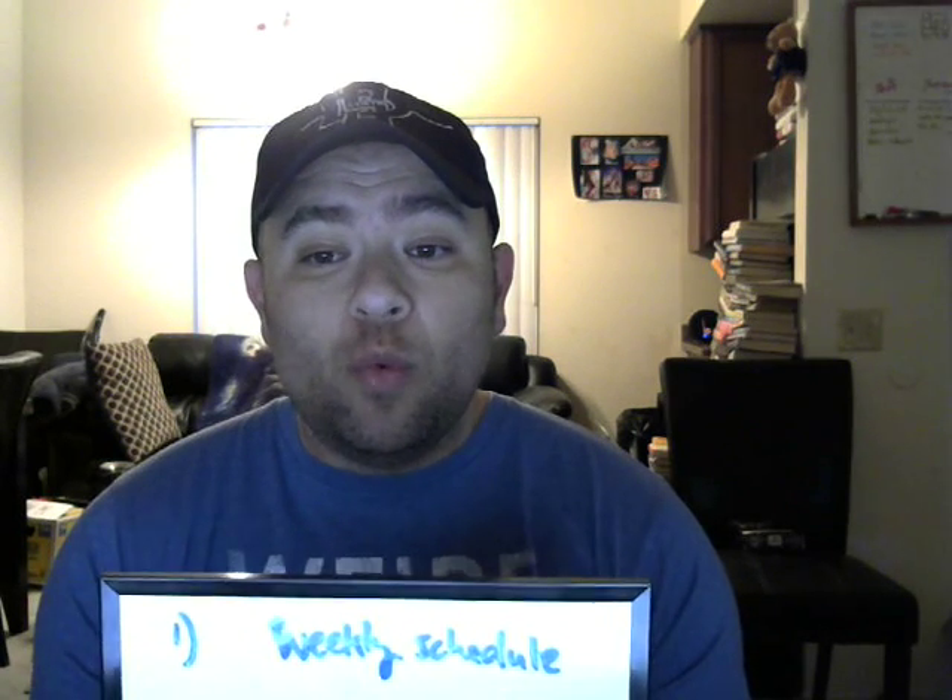I would actually take notes on this. Anytime you see a Dr. Rob video, get out your pen and paper because I'm usually going to teach you something pretty badass. Here we go. Number one: a weekly schedule.